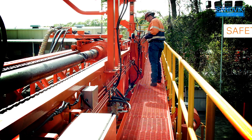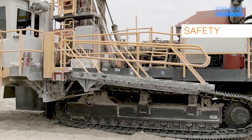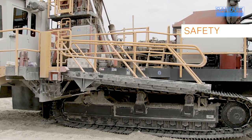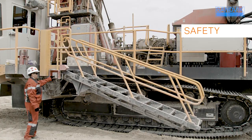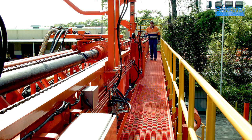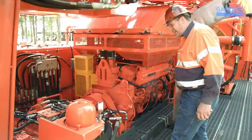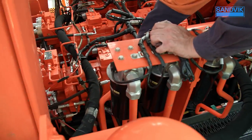The Sandvik DR412i's focus on safety is reflected through innovative new features. An optional self-leveling parallelogram stairway provides a safer alternative to the traditional vertical hanging steps, enabling personnel to safely access the drill. The addition of handrails on the 360-degree walkway enables easy inspections and maintenance access without working at height concerns.